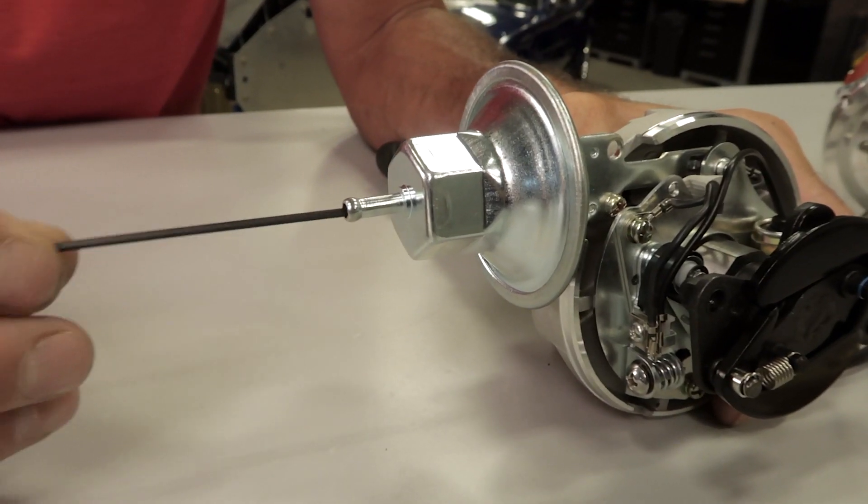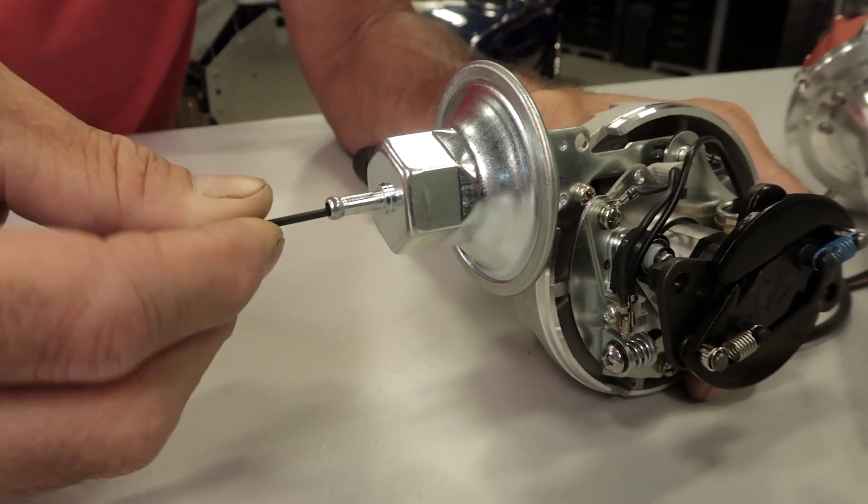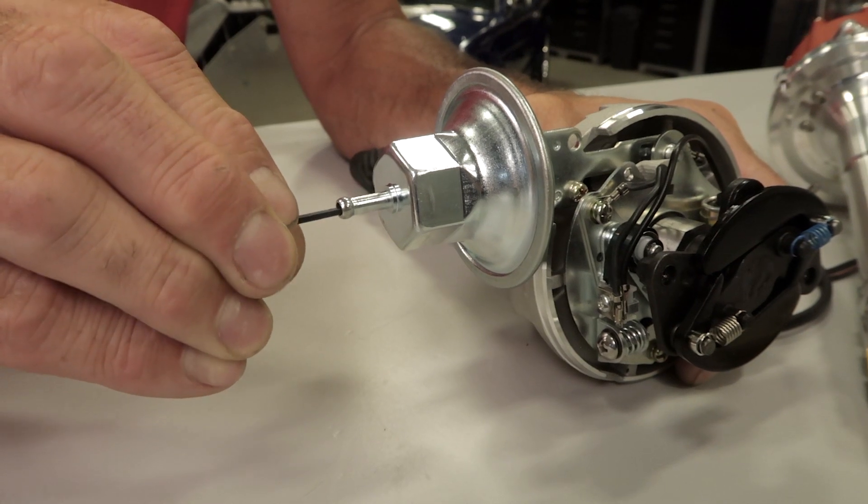Some vacuum advance canisters can be adjusted using an Allen wrench through the vacuum line nipple. You can increase or decrease the additional amount of timing that the vacuum canister provides with this adjustment.